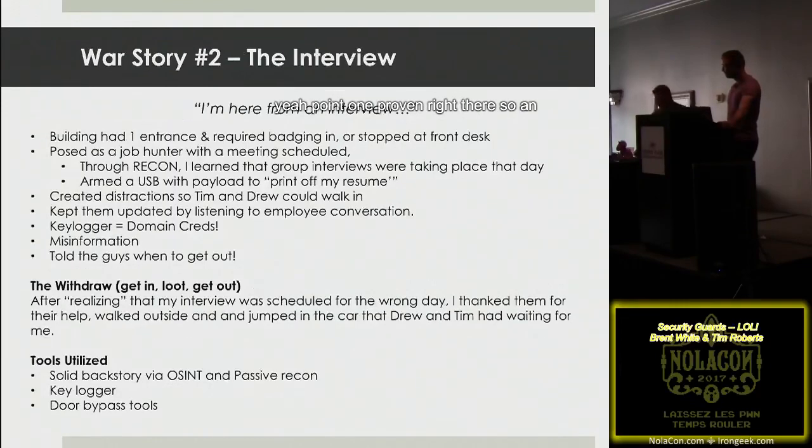This assessment involved three buildings for a large client. After the first building, while doing passive recon, we learned they were doing group hiring that week. A colleague named Drew sat next to the hiring group, got a business card, and handed it off. At the next facility I put on a suit — it was hot that day, I was sweating — walked in, and told the security guard I had an interview. The guard said those interviews were at a different location, fifty miles away.